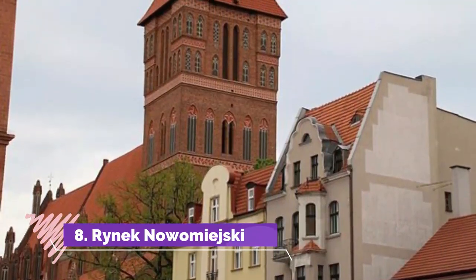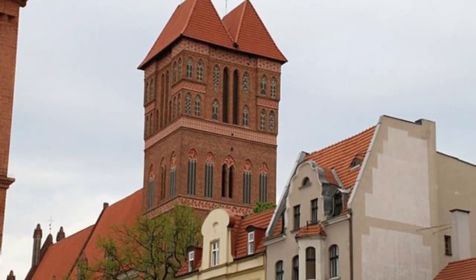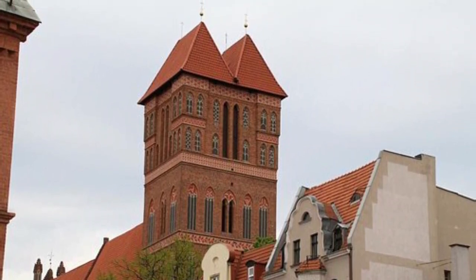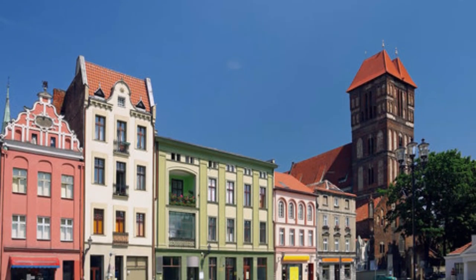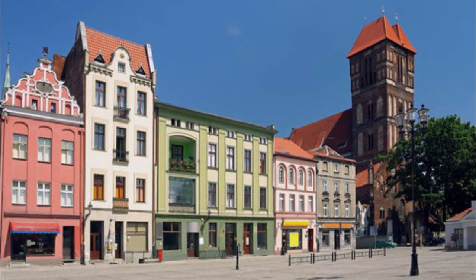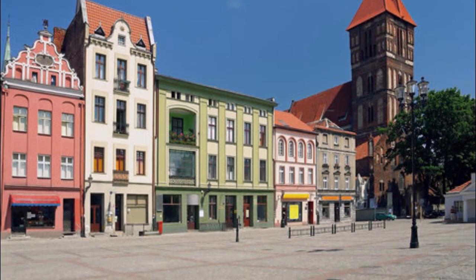Rynek Nowomieski. Once the centre of a separate town, the new town square had its own town hall, which lost its status when the two towns merged in the 15th century and was pulled down in the 1800s. Considering its age, there's a real sense of scale on the new town square, which measures 95 by 95 metres and is enclosed on all sides by the beautiful façades of townhouses.